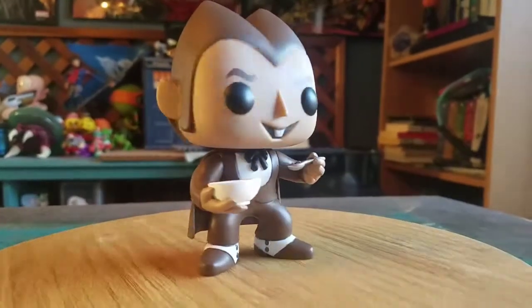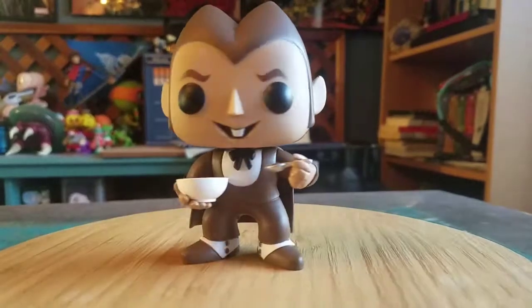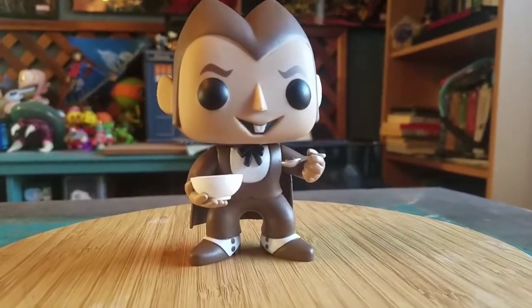But that is Count Chocula you guys, with his little sideburns. Definitely let me know what you guys think of this pop. And with that being said, that's it for this time. Hope you guys enjoyed and I'll see you later. Bye.